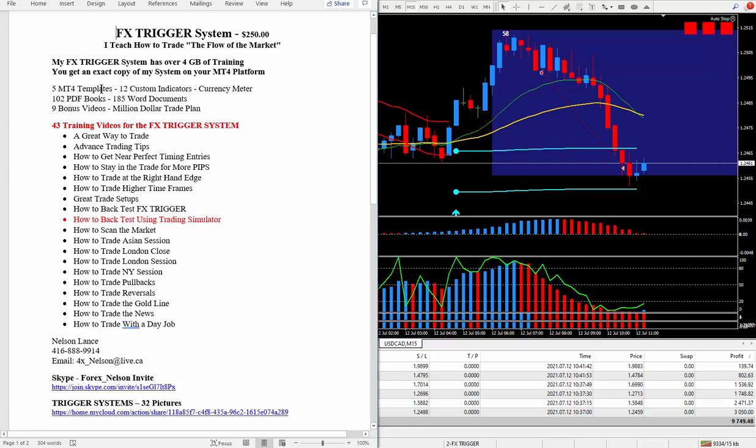My FX Trigger system has over four gigabytes of training, and you'll get an exact copy of my system on your MT4 platform. It comes with five MT4 templates, 12 custom indicators, and my favorite meter. I threw in a lot of PDF books, a lot of Word documents, and nine bonus videos. The more education you can get, the better.